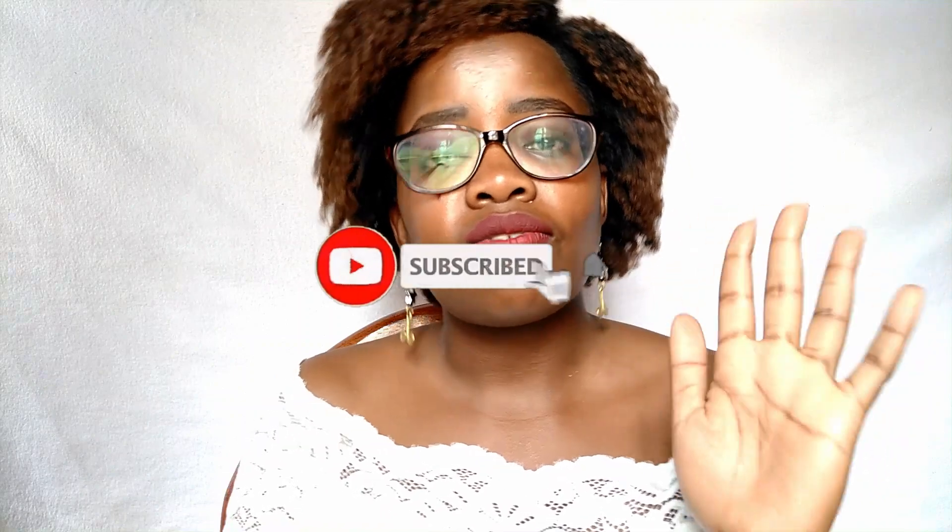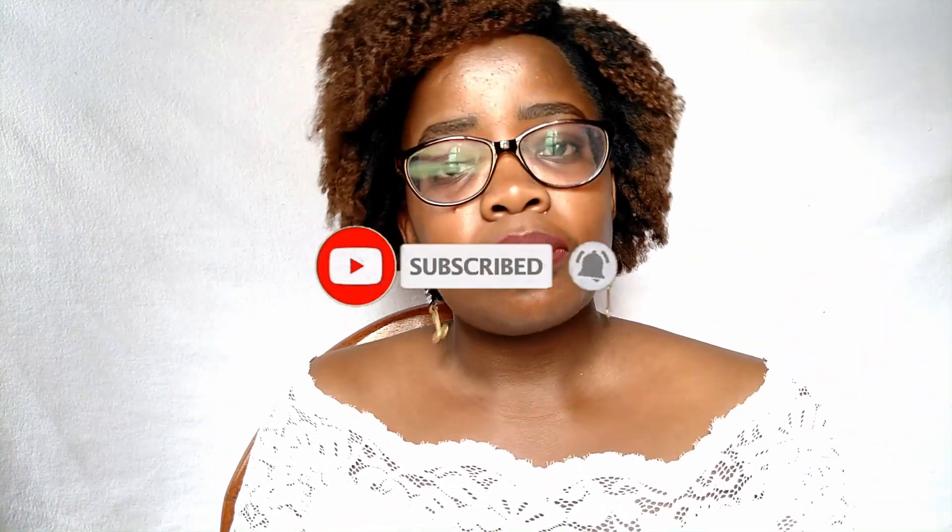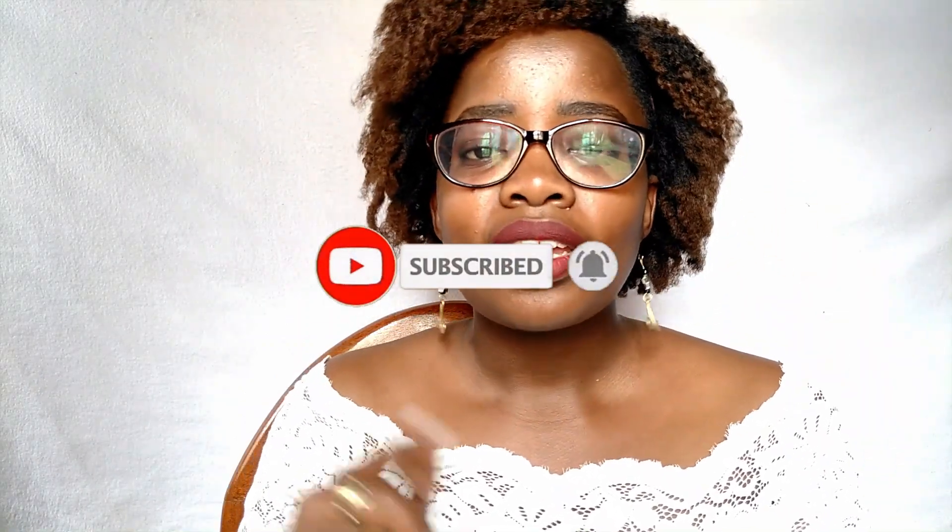Before we start, please give this video a thumbs up, share it with your friends and family, subscribe to my channel, and hit that bell button so you get notified whenever I upload a new video.